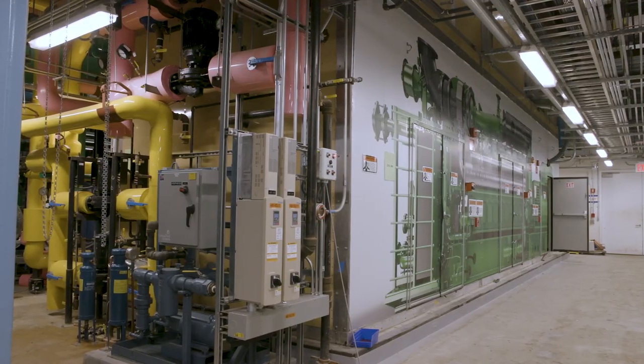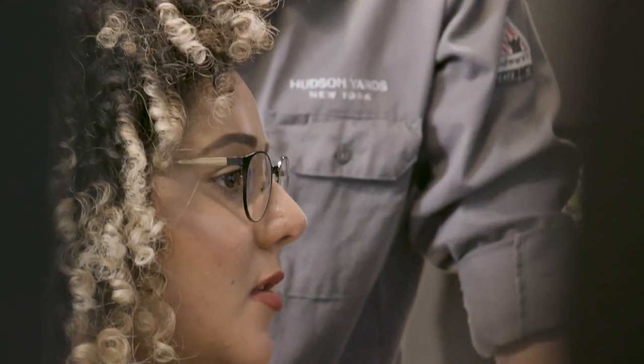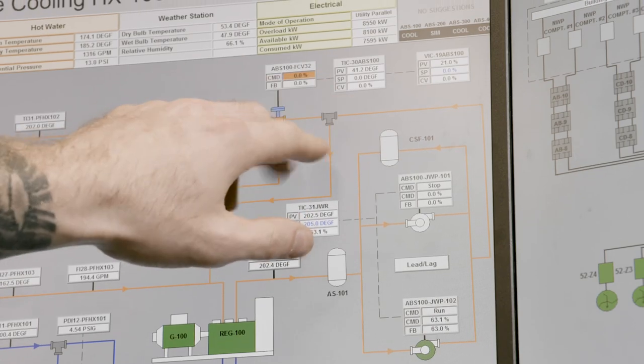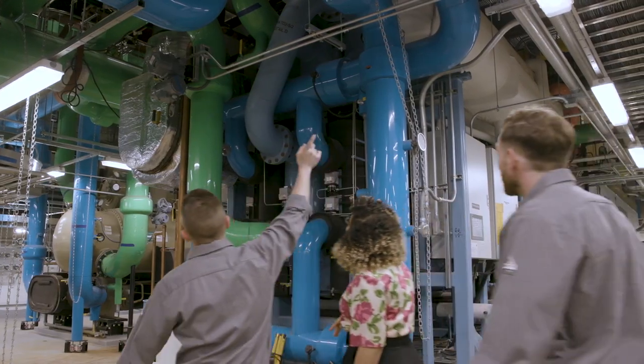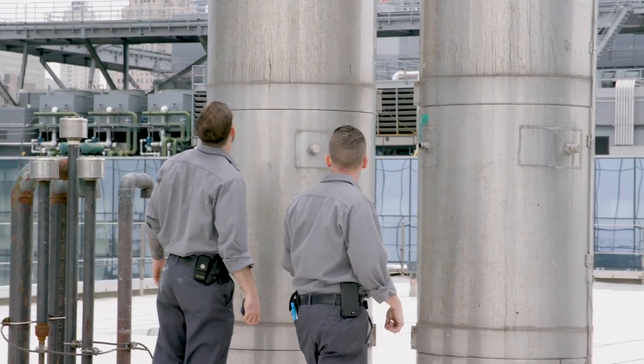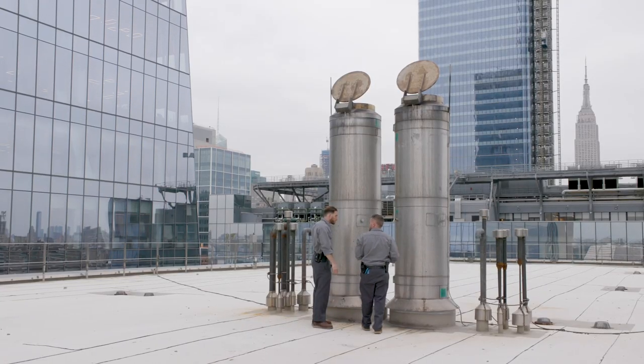Here at Hudson Yards, because we have a cogeneration plant, we're in control of how we get our energy. We can make it cleaner, we can make it more efficient. We're also recouping the exhaust and the thermal off of the production of that electricity and making use of that to produce chilled water and hot water.